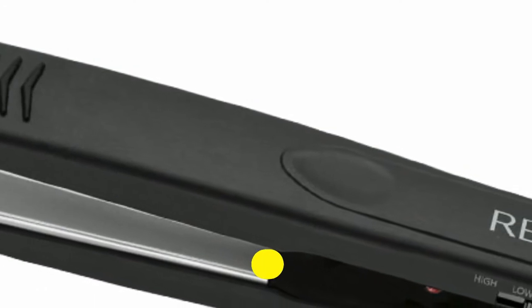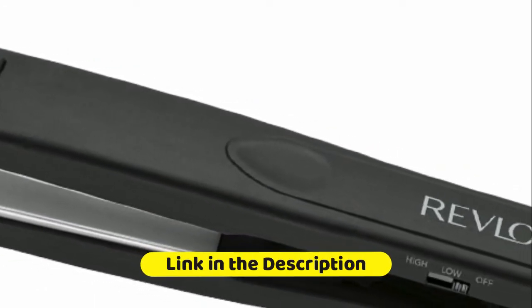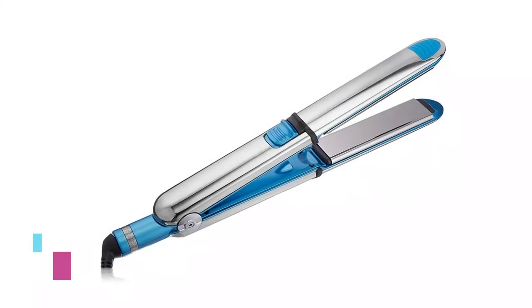Quick and smoother results with this easy-to-use flat iron, designed for creating the latest hair trends in all hair types.